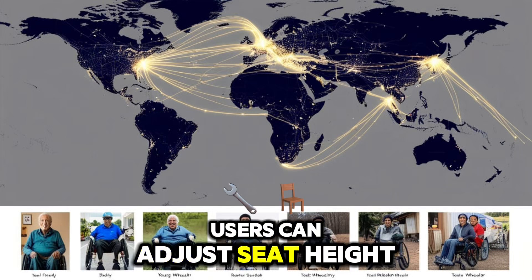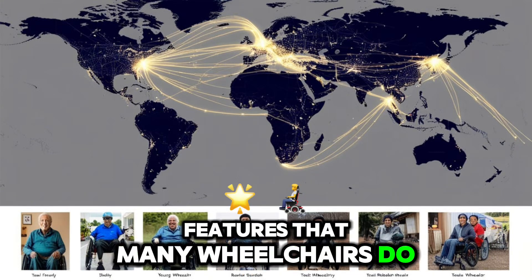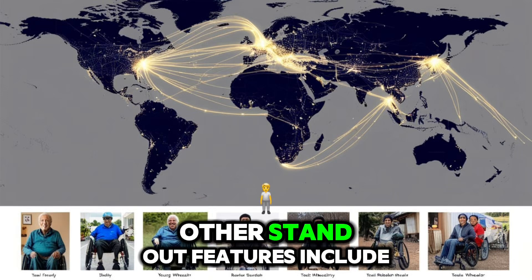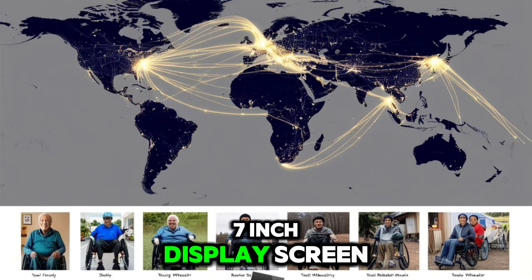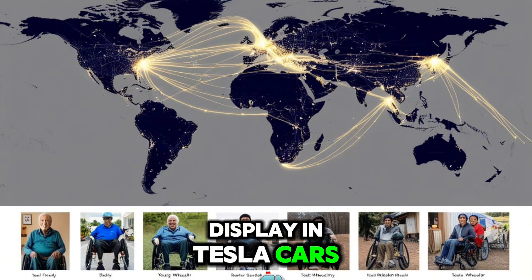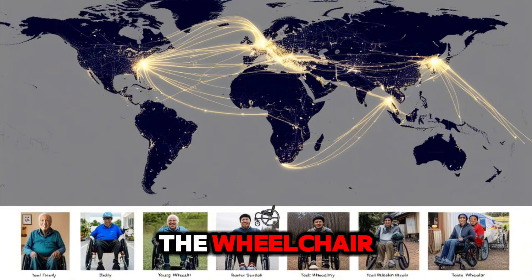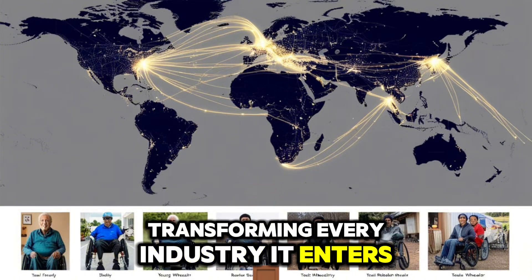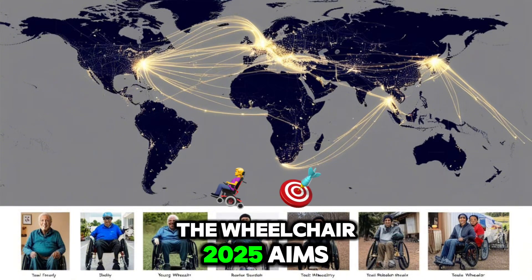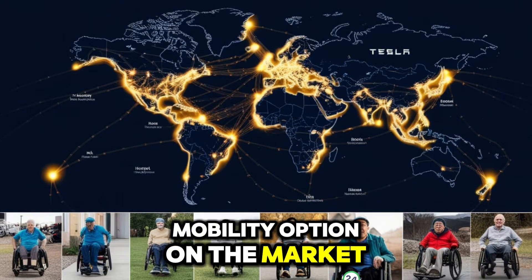Tesla also focuses on comfort and personalization. Users can adjust seat height, back support, and angle — features that many wheelchairs do not provide. Other standout features include night lighting, heated seats, and a 7-inch display screen similar to the central display in Tesla cars. The company blends design elements from its car lineup into the wheelchair, showing its dedication to transforming every industry it enters. The Wheelchair 2025 aims to be the most advanced and user-friendly mobility option on the market.